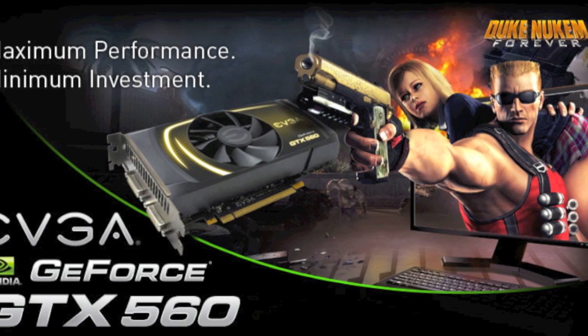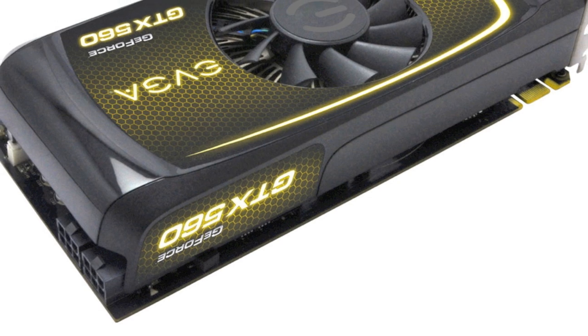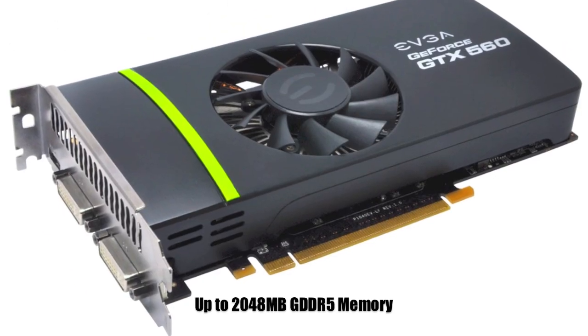The EVGA GTX 560 has arrived. This dual DVI and mini HDMI card offers 336 CUDA Cores. EVGA also has a 2GB version available.